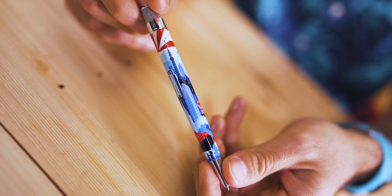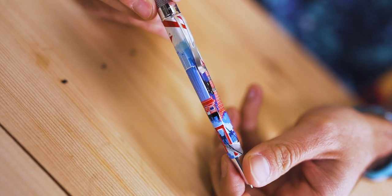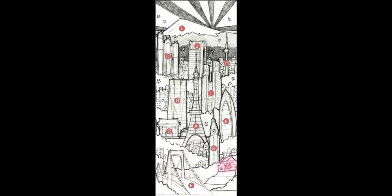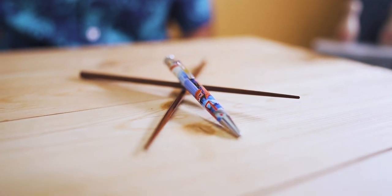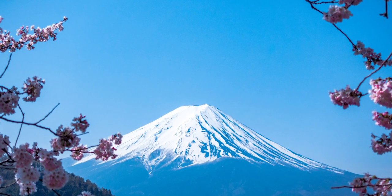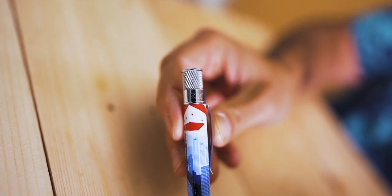This limited edition Retro 51 Tornado Rollerball pen is screen printed in a color palette inspired by traditional Japanese woodcut prints with highlights of Tokyo's most famous landmarks. These highlights include the Rainbow Bridge, the Imperial Palace, Tokyo Metropolitan Building, the Tokyo Skytree, and the majestic Mount Fuji in the background. The Retro 51 and Gold Spot Pens exclusive Tokyo Skyline Tornado Rollerball pen is a limited numbered edition with only 707 pens available worldwide. 707 is a number significant to Japanese history for the year 1707, the last time Mount Fuji erupted.